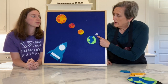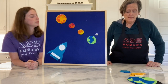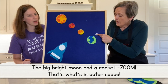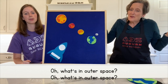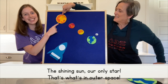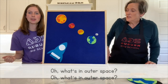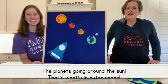We're still going to call it the big bright moon because when I'm looking at it from here, it still looks bright and big. Are you ready? Oh what's in outer space? A big bright moon and a rocket zoom, that's what's in outer space. Oh what's in outer space? The shining sun, our only star, that's what's in outer space. Oh what's in outer space? The planets going around the sun, that's what's in outer space.